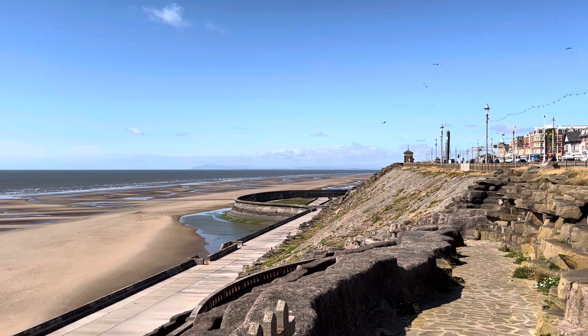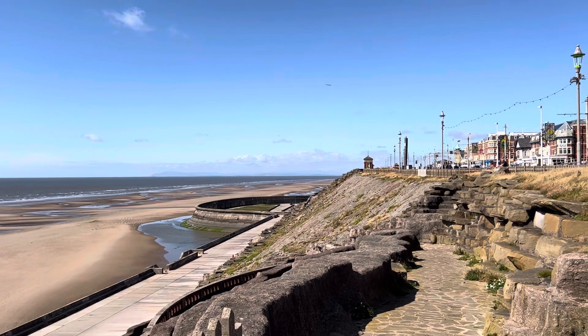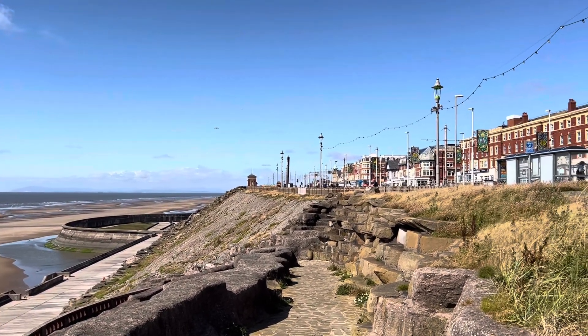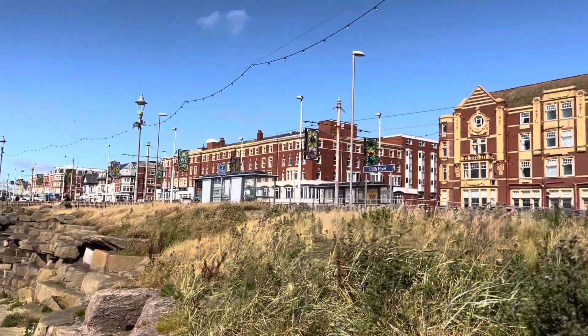This is the old Boating Lake which is now the go-karting track and the cliff lift. So you kind of get the idea where we are — we are at the side of the Cliffs Hotel.